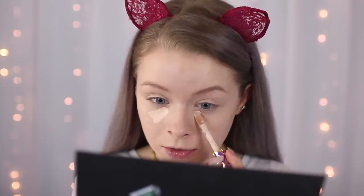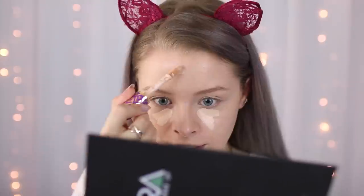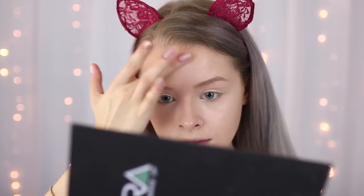For my concealer I'm using the Tarte Shape Tape in the shade Fair Beige. You can get this from QVC UK - on there it's £28, whereas in America it was $25 which I think is about £18, so it's obviously a lot cheaper to buy in America. But if you're desperate and you're in the UK, you can get it on QVC UK. This stuff is really, really good - it really is amazing. You can see how much a little goes a long way under your eyes, but at the moment I need the coverage because I've got a few blemishes.